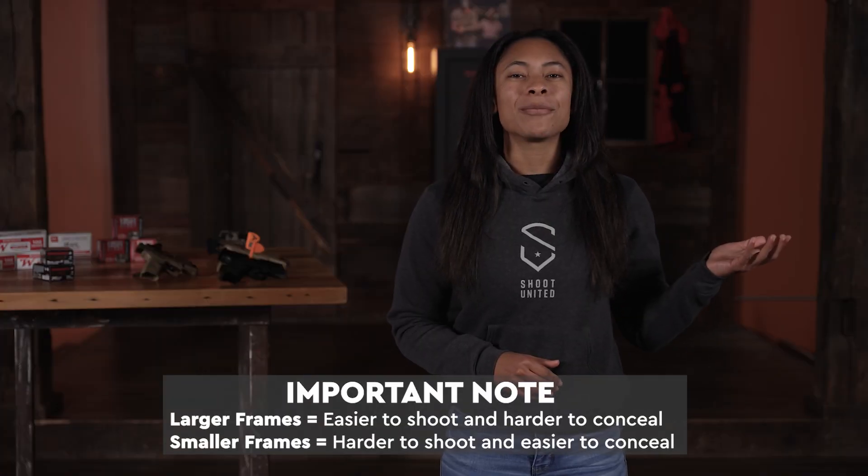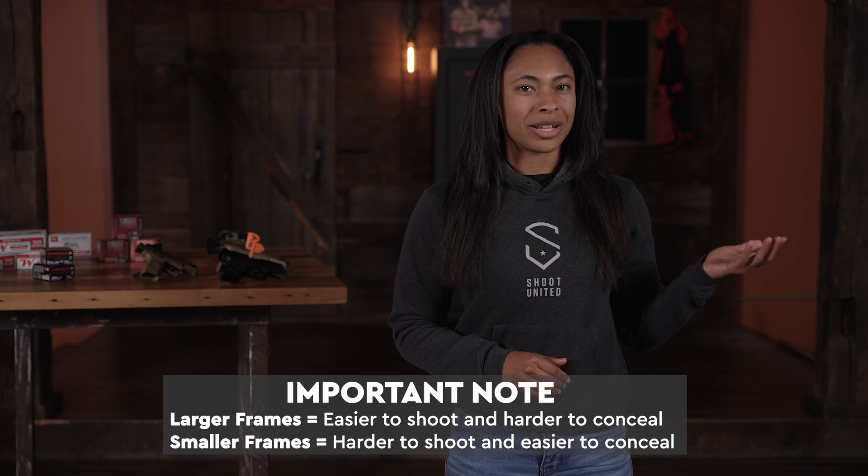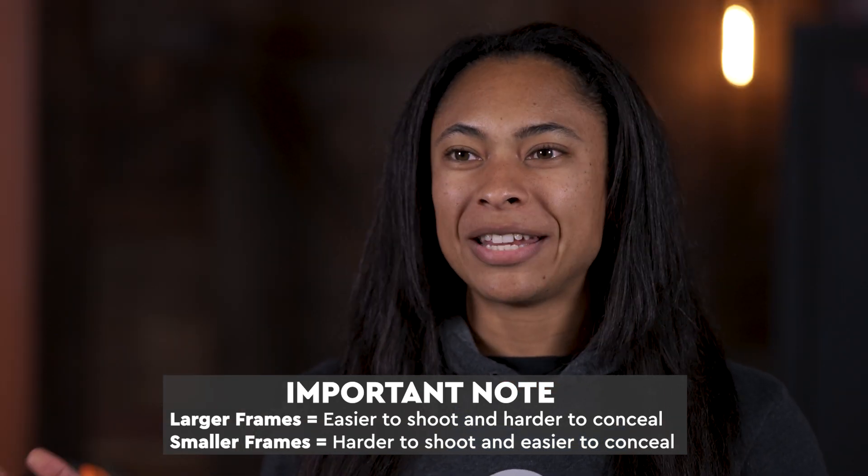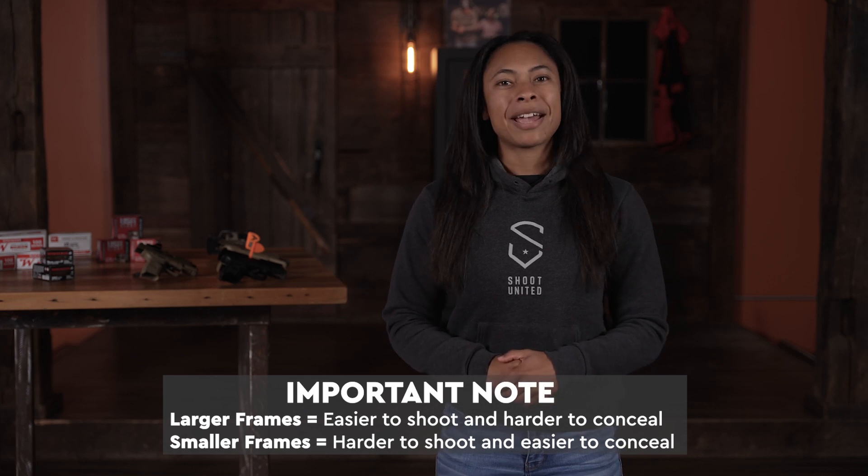So to recap, we touched on full-size handguns, mid-size handguns, and subcompact and compact handguns. As a good rule of thumb, the larger frame firearms are going to be easier to shoot and harder to conceal, and the smaller frame firearms are going to be more difficult to shoot and easier to conceal. But ultimately it comes down to your personal preference and what suits your lifestyle.